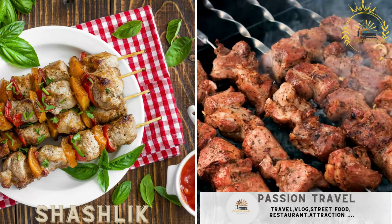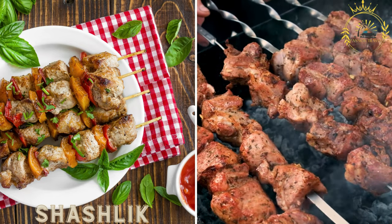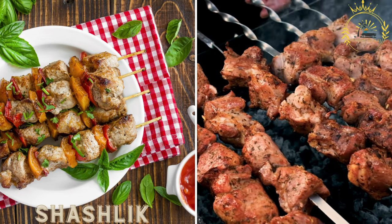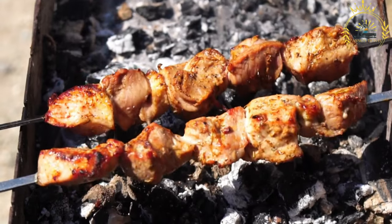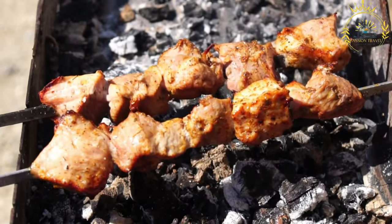Shashlik is a Russian version of skewered meat, similar to kebabs. It consists of marinated chunks of meat, typically pork or lamb, grilled over an open flame and served with bread or vegetables. Shashlik is a popular street food in Russia, originating from the Caucasus region, referring to skewered and grilled meat similar to kebabs or barbecue.